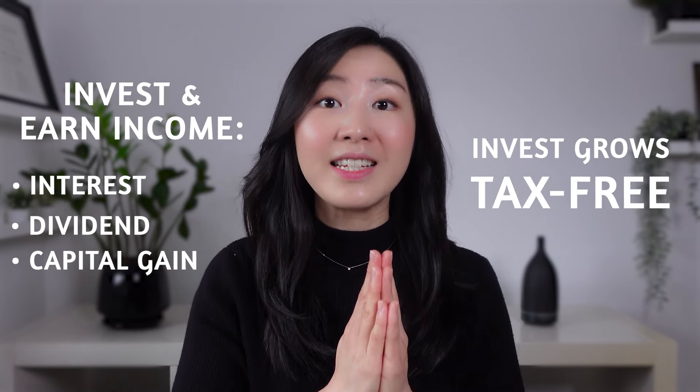What is an RRSP? Just to give a quick background — it's a registered account with the Canadian government with the purpose to save towards your retirement. In an RRSP, you invest your money and earn income like interest, dividends, and capital gains on a tax-deferred basis. This means that income grows in your RRSP tax-free, unlike a regular investment account where you'd need to pay tax on your investment earnings every year.